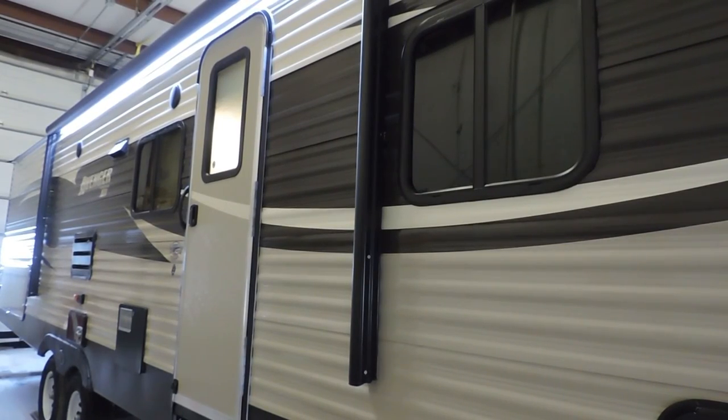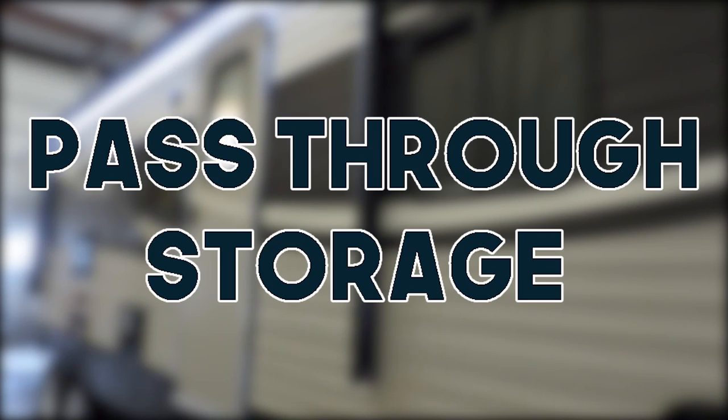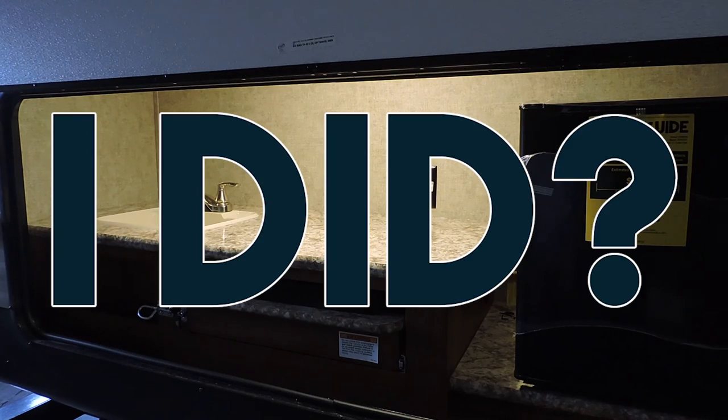Moving outside, the 27RBS has an electric awning with LED lighting underneath, outdoor speakers, black diamond plated rock guard, spare tire and tire cover, under the bed pass-through storage, and did I already mention the outdoor kitchen?